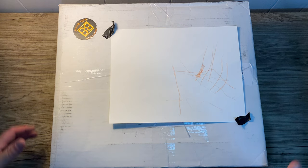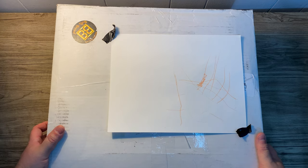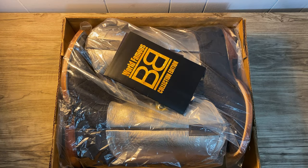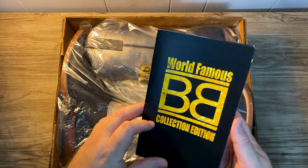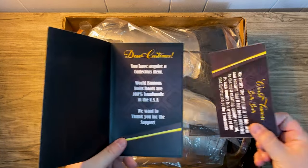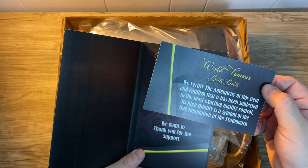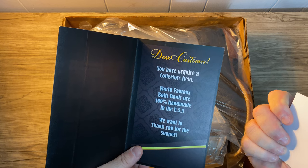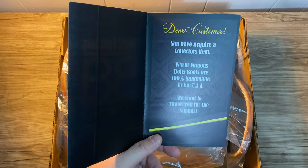Abacore Trucker. Today I'm unboxing a pair of boots I got from Bolts Boots out of El Paso, Texas. A nice little card — World Famous Collection Edition — and they give you this little certification card for the boots. World Famous Bolts Boots are 100% handmade in the USA.